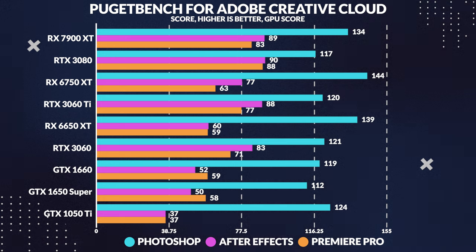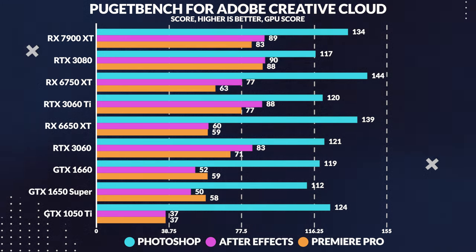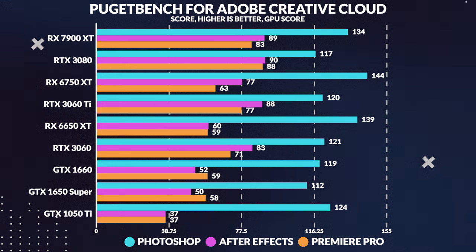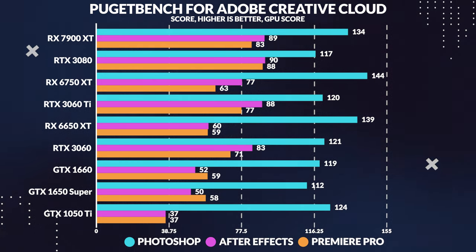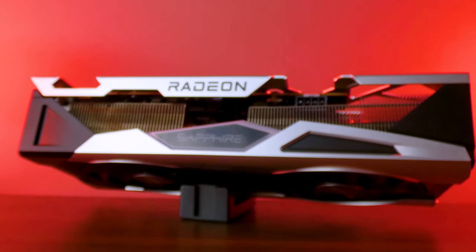But what about productivity? In PugetBench Adobe Suite, the 6650 XT falls short in both Premiere and After Effects. The 3060 Ti takes the lead in Premiere by 30% and leaves the competition behind in After Effects by 48%. The 3060 also edges out the 6650 XT in Premiere by 20% and beats it in After Effects by 39%. This comes down to encoding performance — Nvidia's NVENC encoders are significantly more performant than AMD's encoders, speeding up general editing and encoding. So if you're into editing with these applications, the 6650 XT might not be your best bet.